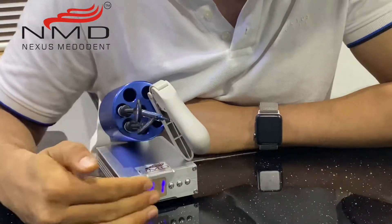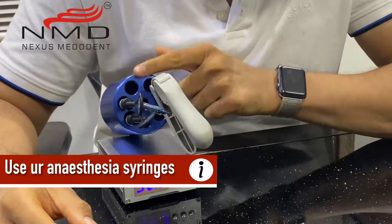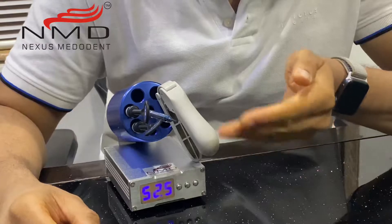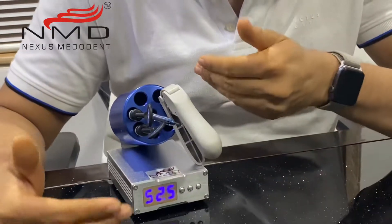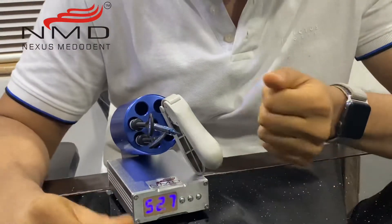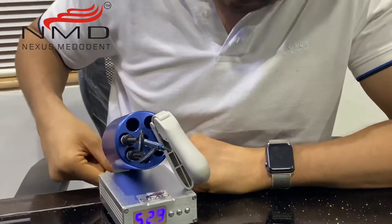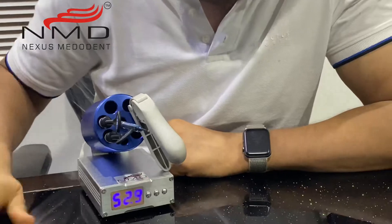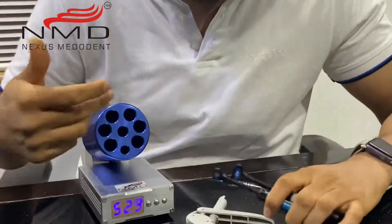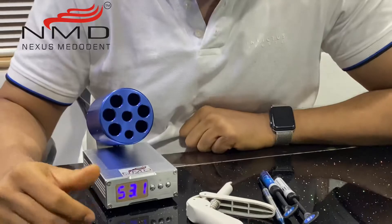Once it's achieved that temperature, I can keep items in for 2 minutes and then take them out. I can also put an aspirating syringe or needle in here to give anesthesia — warming it up gives less pain to the patient and good results. So friends, this was the composite warmer by Nexus Metodent. All you need is to plug it in, set the time, and you're good to go. It can take in everything you want to warm up, and it can give you fantastic results.